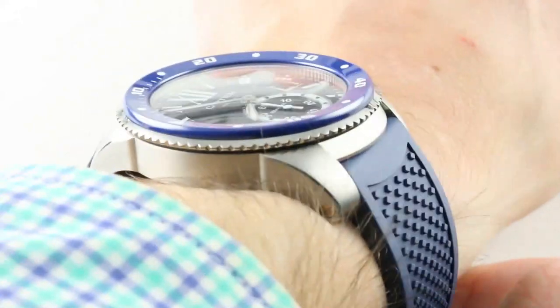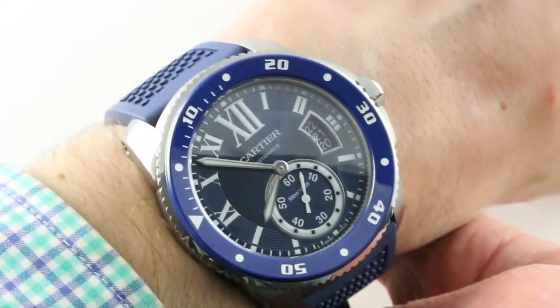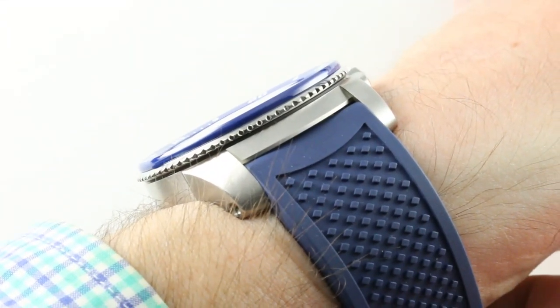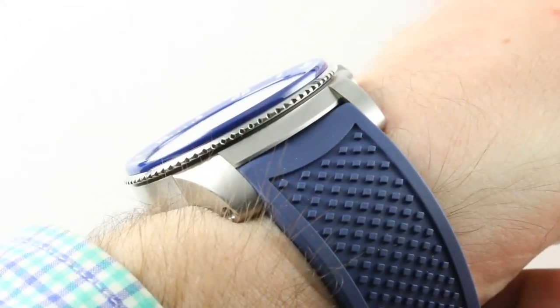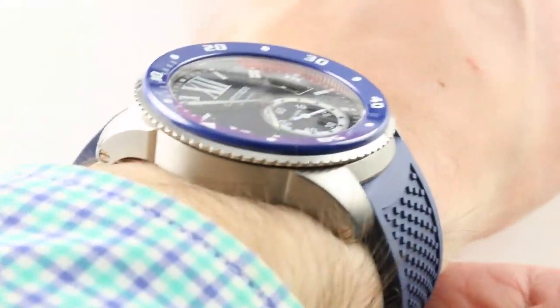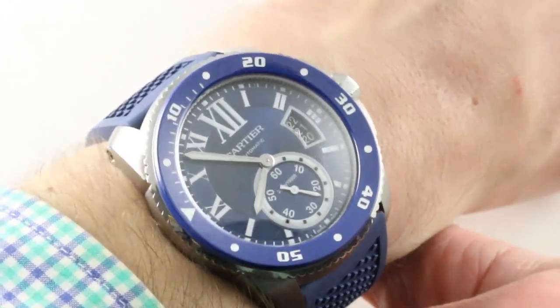On my 16-centimeter circumference wrist, the stainless steel 42-millimeter diver is easy to wear. It's also slimmer than you'd imagine — only 11.3 millimeters thick. Compare that to a 12.6-millimeter thick Rolex Submariner, and you realize this watch is over a millimeter thinner than the Sub. Lug-to-lug, it's smaller than it appears: 48 millimeters lug-to-lug, and the ergonomics are brilliant.